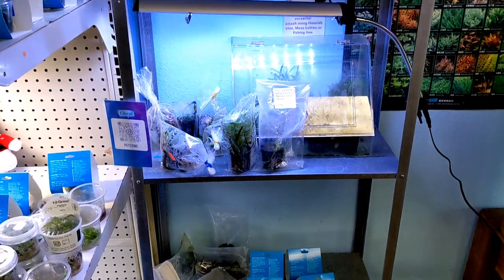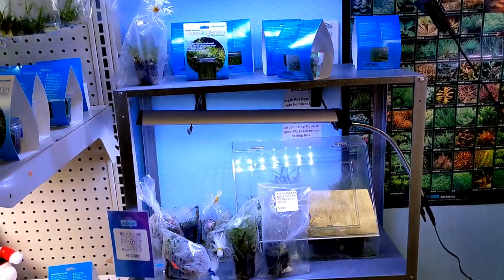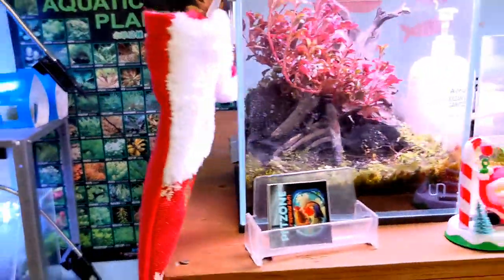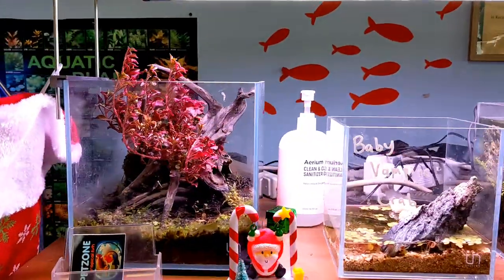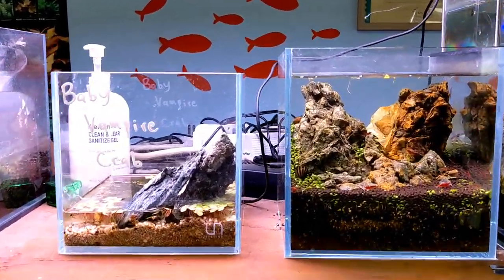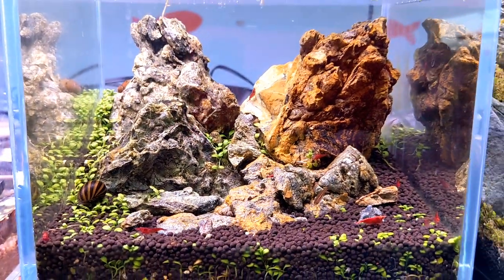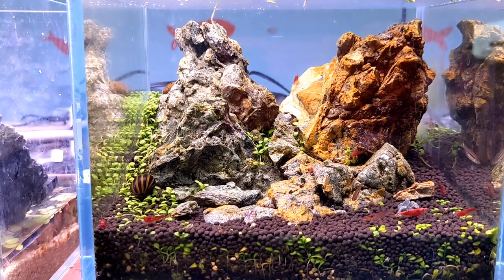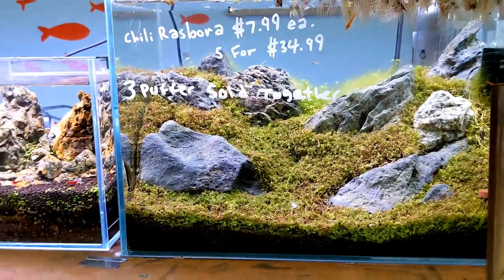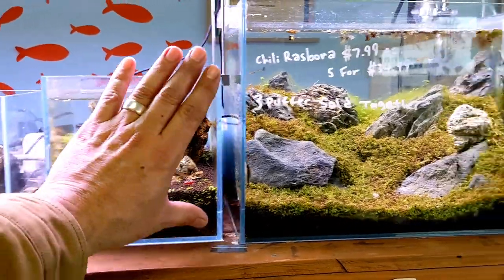They also have ready-to-go bags where you can come in, pick them up, and not have to worry about waiting in line. They have a lot of little nano tanks like terrariums that they've done in-house. They have a really wide assortment of fish - a lot of nano fish, which is really some of the things I enjoy. And look - for reference, these tanks are about the size of my hand. These are real small, cute tanks.